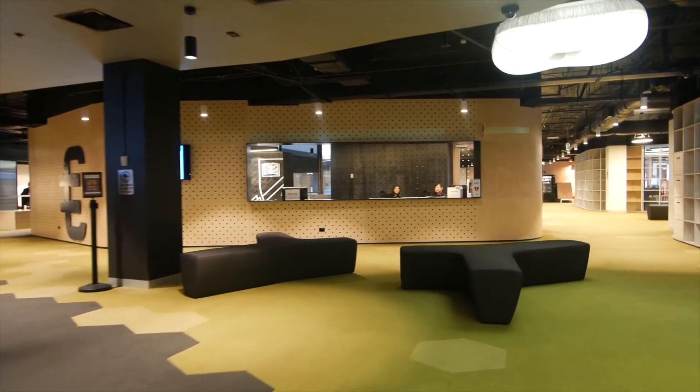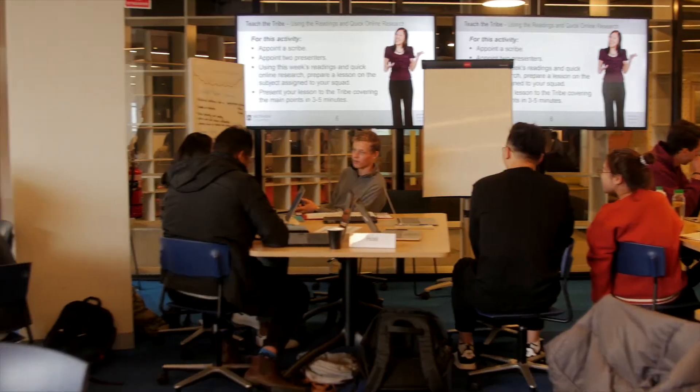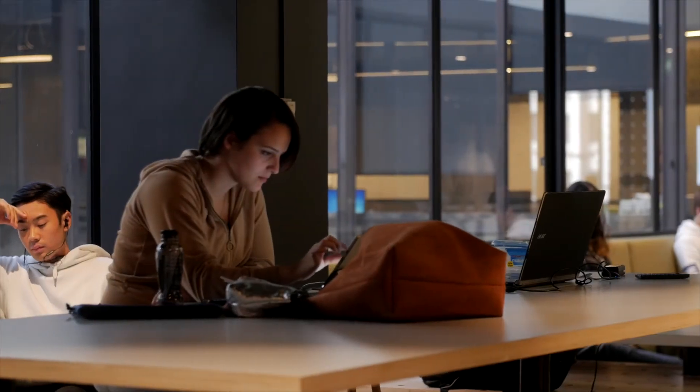There are a lot of interesting things about the campus as you walk around and see how different the physical facility is. We've used a lot of research to build the facility. The classrooms are all flat floors as opposed to the tiered seating in a traditional lecture theatre, and that's designed to facilitate and support the way we teach.